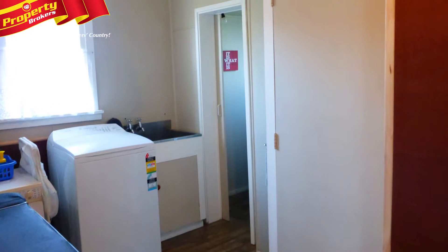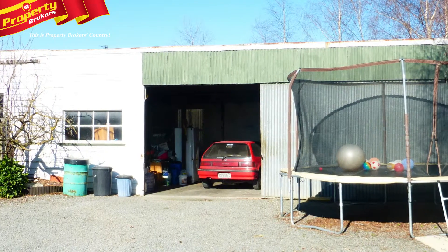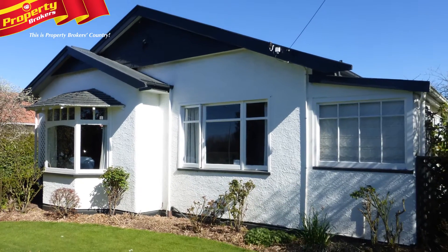The roomy laundry with a second shower adds real value and convenience, while the supersized garaging includes a separate single garage and huge shed with space for everything. Give Murray a bell today to arrange your viewing.